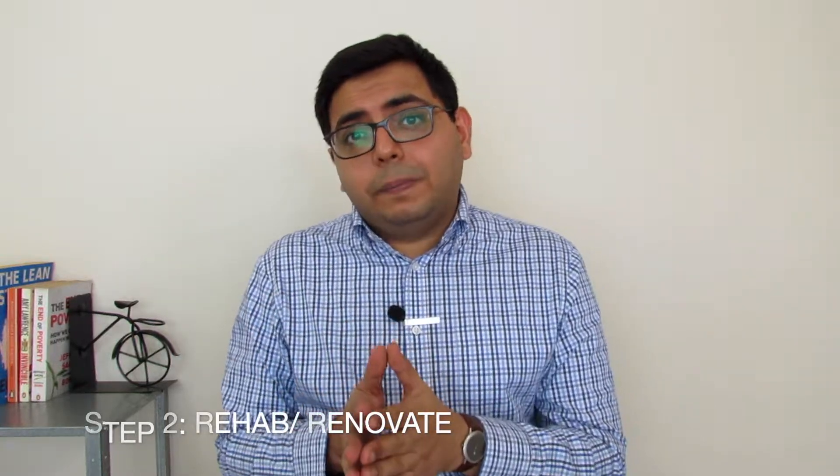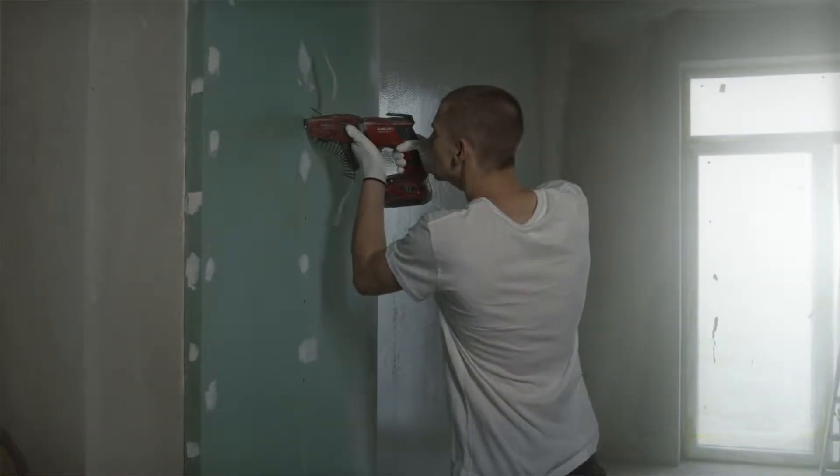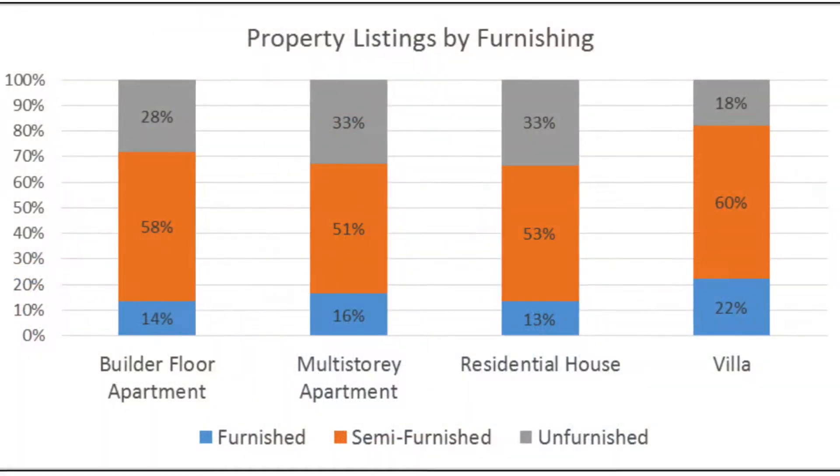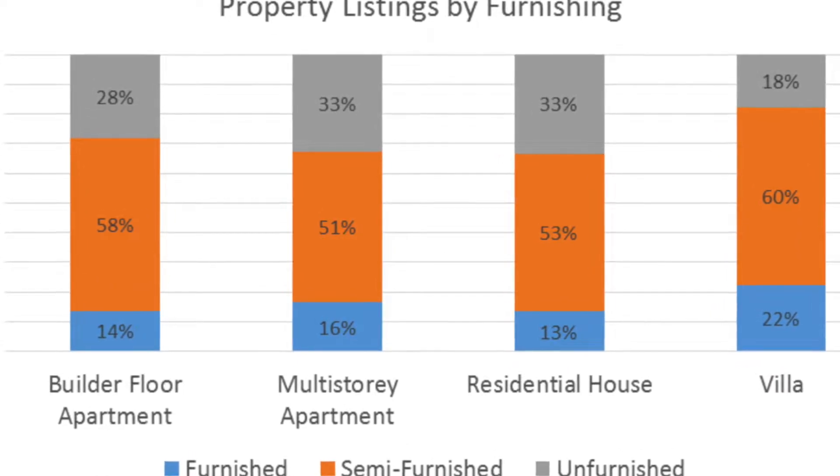Now let's talk about the next step: rehab or renovation. Since the vast majority of supply is in the form of flats and apartments, there is only so much value you can add by furnishing an apartment. Most flats available in the market today are semi-furnished and not fully furnished — you might get lights, wardrobes, fans, and maybe a modular kitchen, but usually no more furniture beyond that. Furthermore, fully furnished apartments make up a much smaller market and don't really command that much of a premium on their rental amount.